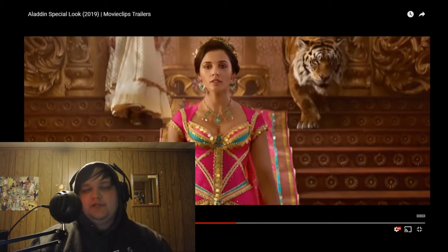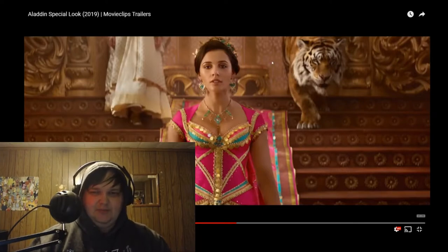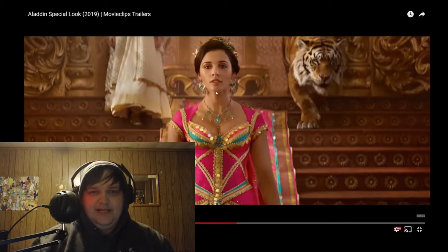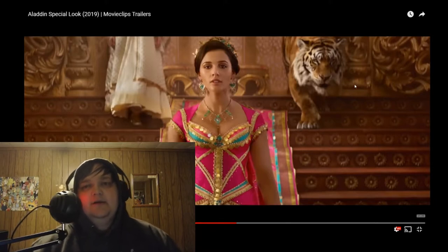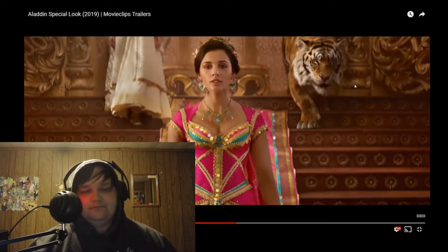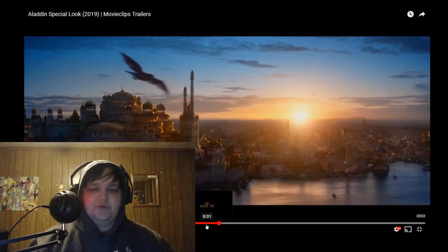We saw pictures of this before in the Entertainment Weekly first look — this exact shot, but obviously the CGI tiger wasn't there. From what I heard, they are basically replacing Raja with an actual human because they didn't want to make a tiger that makes noises as if it's talking to Jasmine. So they gave her a maid, like someone who does everything for her, as her best friend. But it looks like Raja is still going to be around, which is good.